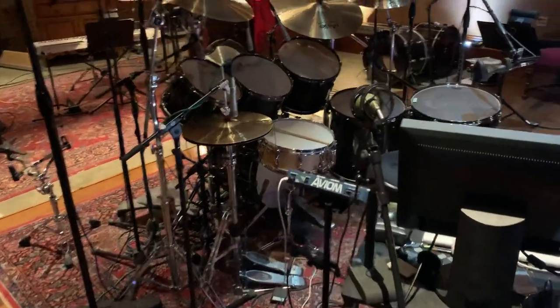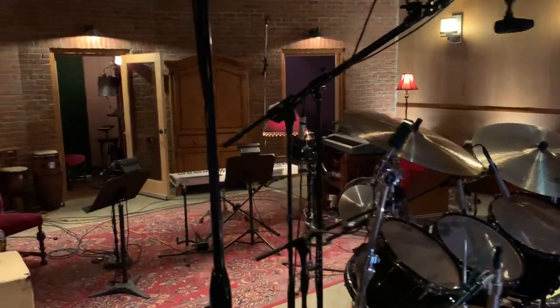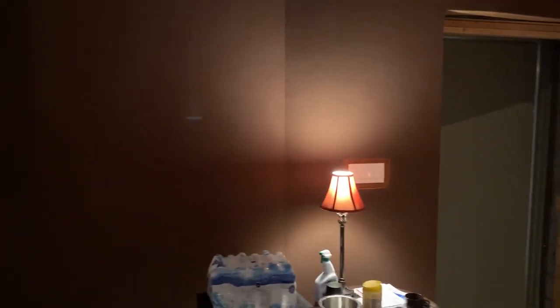And then out into the tracking room. I'll go into more detail at some point about the whole process of building this place — it was quite a task.